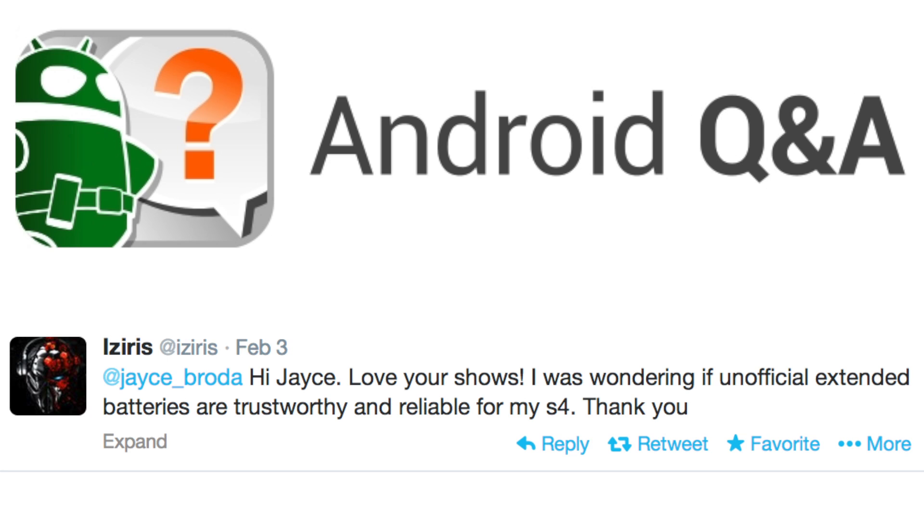And the next question is, we always have to have more battery questions. Isiris asks: Hi Jase, love your shows. I was wondering if unofficial extended batteries are trustworthy and reliable for my Galaxy S4.